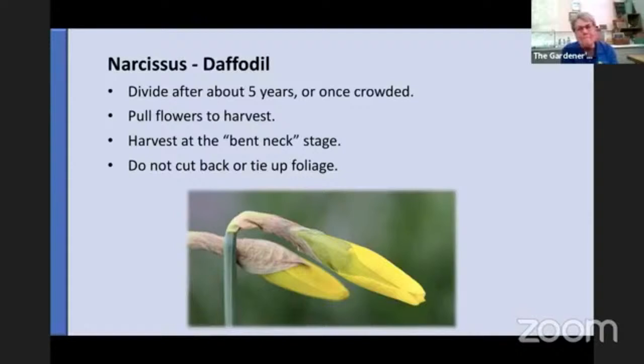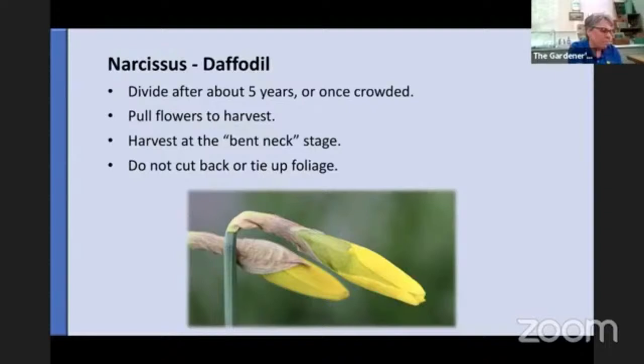When it's time to harvest narcissus, you actually pull them — you don't cut them. You want to pick them when they're in the bent neck stage, where the flower is colored up but not open and the stem is bent over sideways. When they first come out of the ground, the stem and flower head point straight up; as soon as it bends over, it's ready to harvest. After you pick your flowers, do not cut back the foliage or tie it up to make the garden look tidy. Let it turn brown naturally, and once you can pull it away and it's totally dry, you can clean up the dead — but always let them die back naturally, because that's what regenerates the bulb for next year and creates more bulbs.